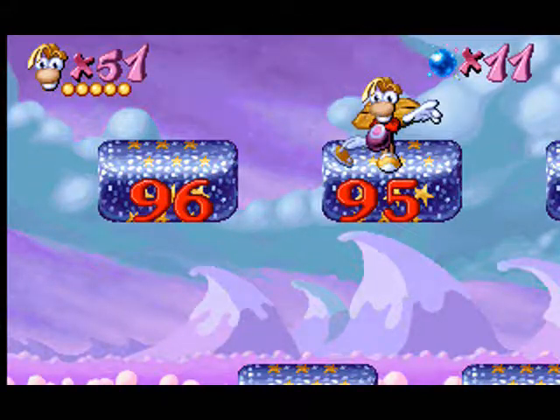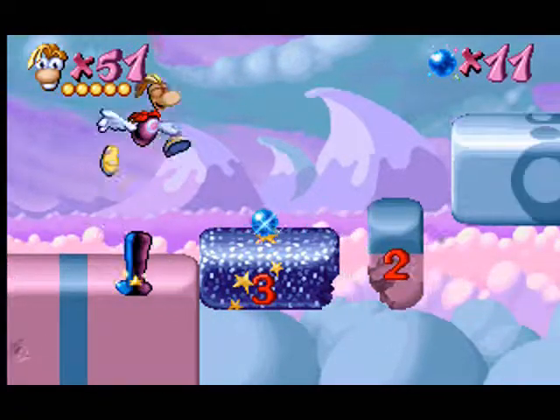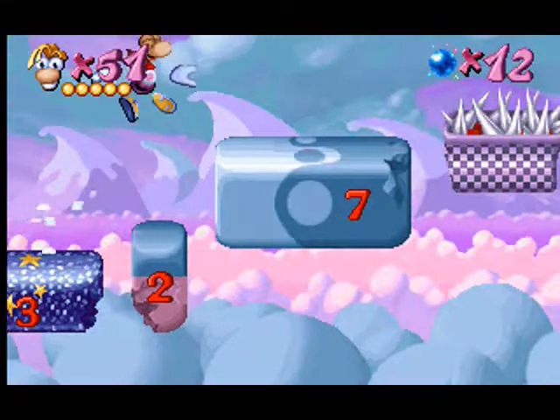Always jump on the largest number you can reach.